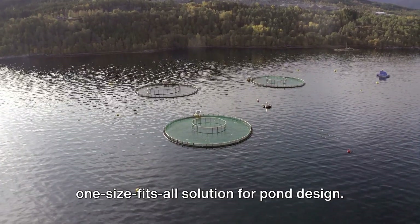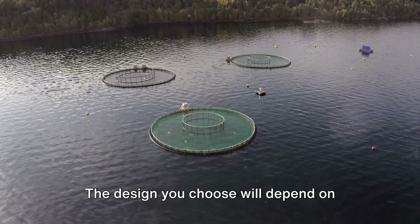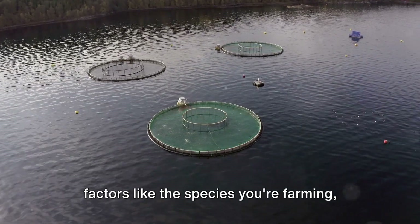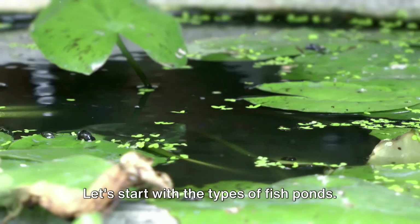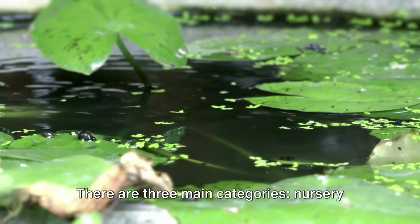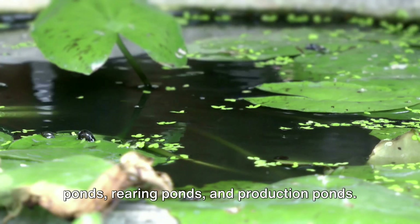When it comes to fish farming, there's no one-size-fits-all solution for pond design. The design you choose will depend on factors like the species you're farming, the local climate, and your overall farming strategy. Let's start with the types of fish ponds. There are three main categories: nursery ponds, rearing ponds, and production ponds.